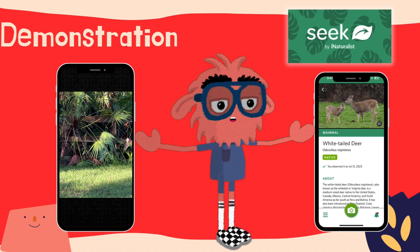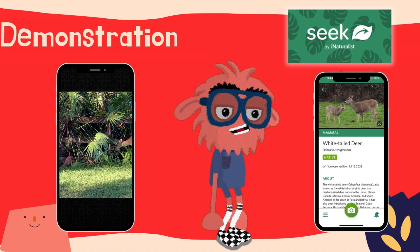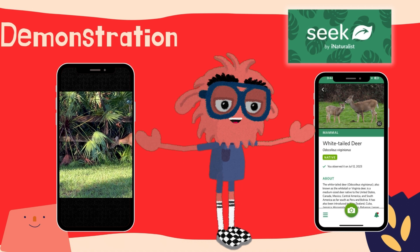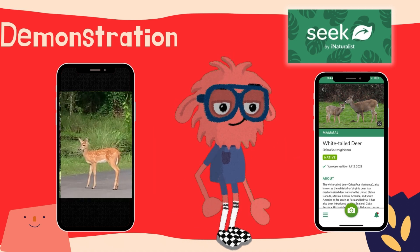These creatures are really common throughout the United States and North America. Deer can be so much fun to watch, but did you ever wonder why the fawns have white spotted coats, but the adults don't?